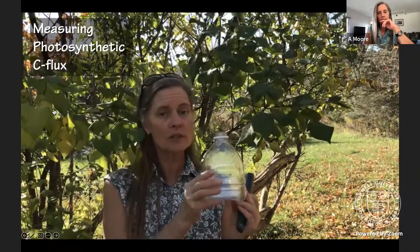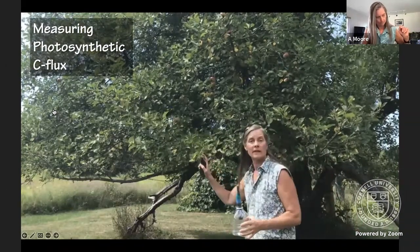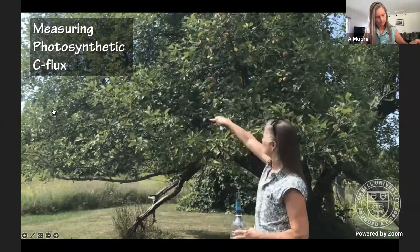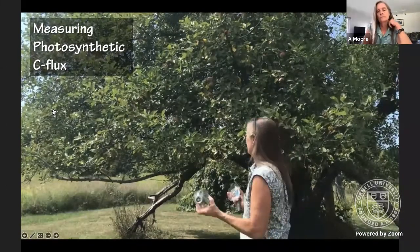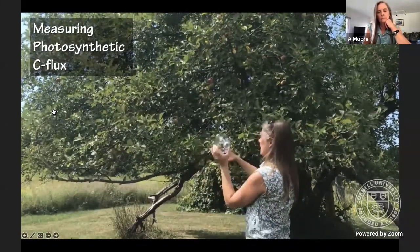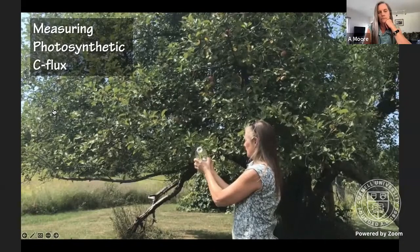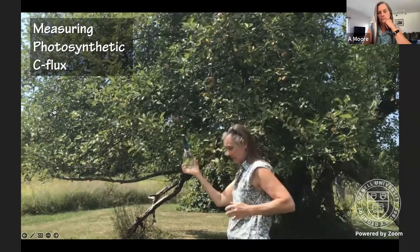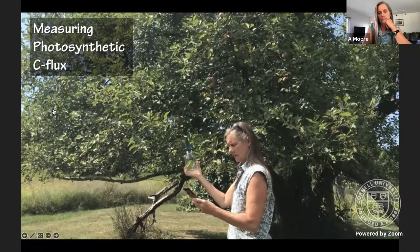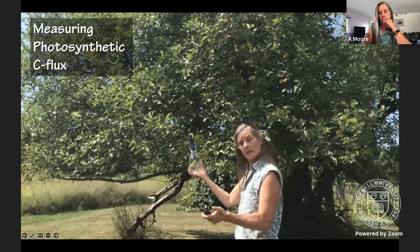This is a one-liter flux chamber. We've got a short how-to video on how to make these chambers yourself. Here we've got an apple tree — it's got some fruit on it, so we know it's photosynthesizing. We put the leaves in the chamber, make sure we're in the sun, put the sensor in, and start collecting. We'll let this run for five minutes.